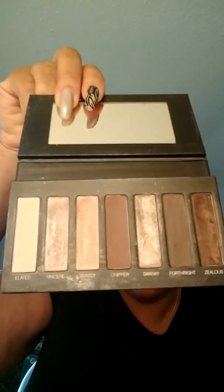I tend to gravitate, as most women do — women of color tend to gravitate towards more neutral colors, earth tone colors, golds, browns. That's what this is. This is our palette number one. You can see this is like my favorite — it's like worn off, I use it so much. Love palette number one.